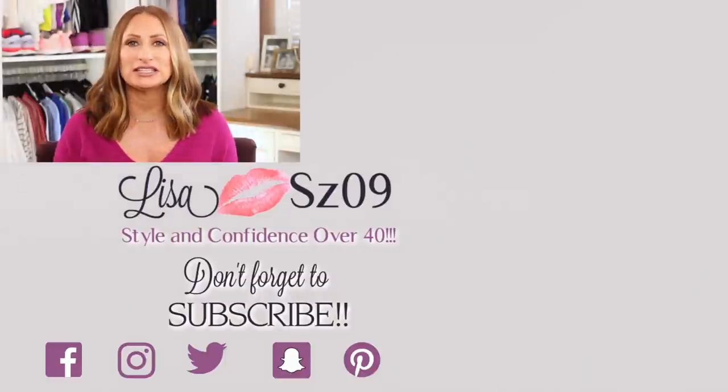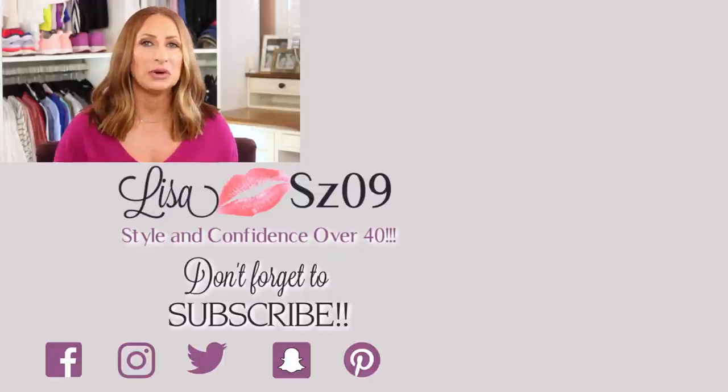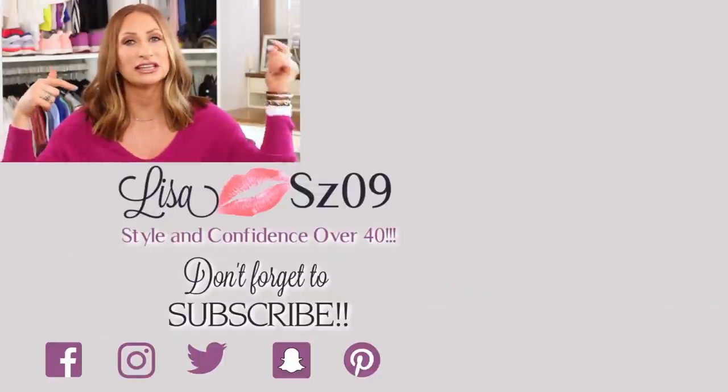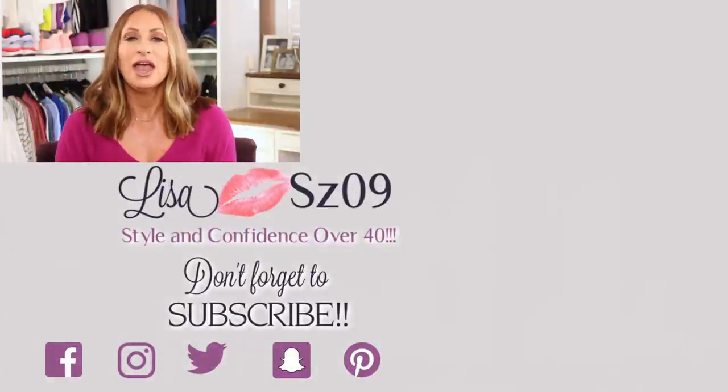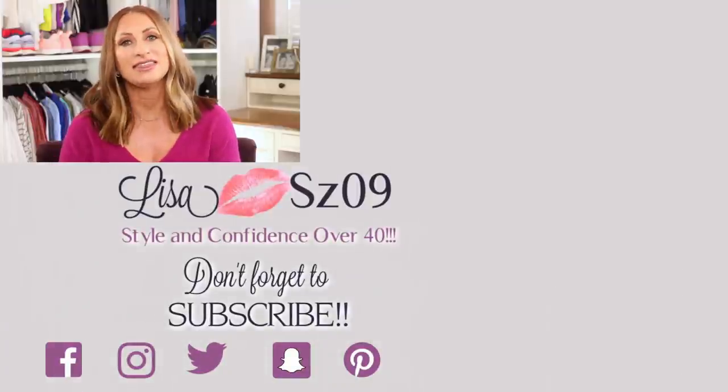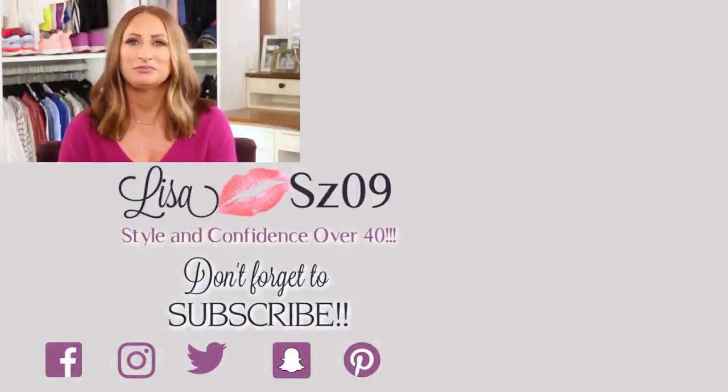If you enjoyed this style of video, definitely go down below, give me a thumbs up, and let me know in the comments. If you are not yet subscribed, I'd love if you click that little red button down below. As always, everything I'm wearing will be listed in the description box. Thanks so much for watching and have a great day, bye!